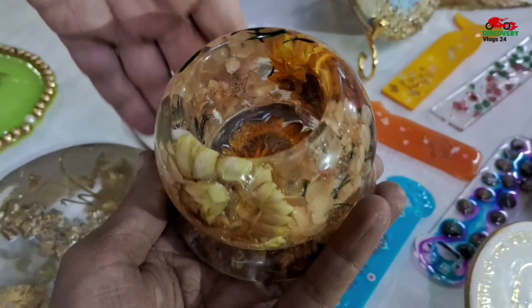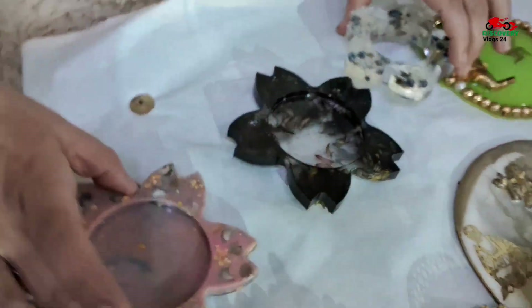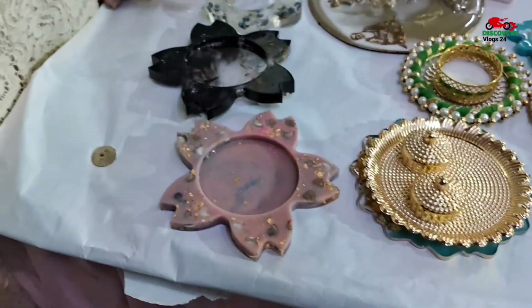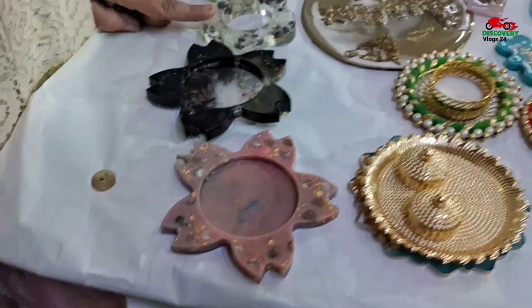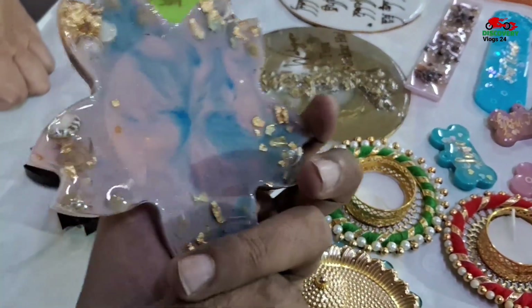These are all raisin art. Yes, it is a Pooja-Thali. This is also a paperweight. We also have candles on it.